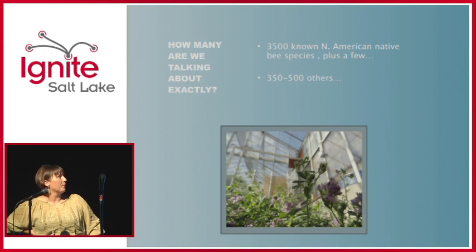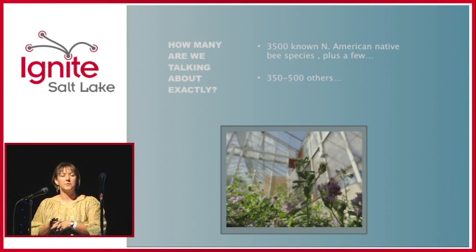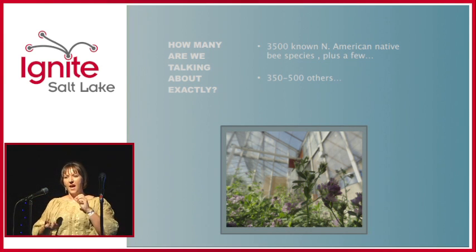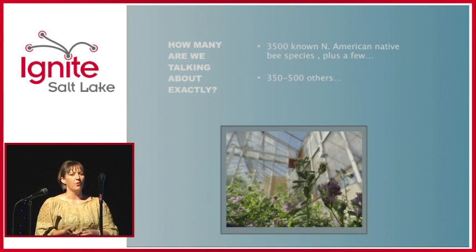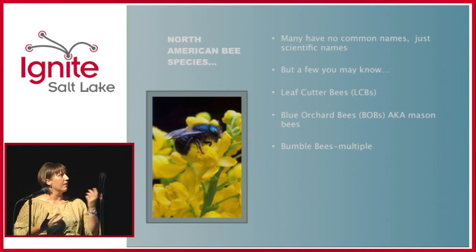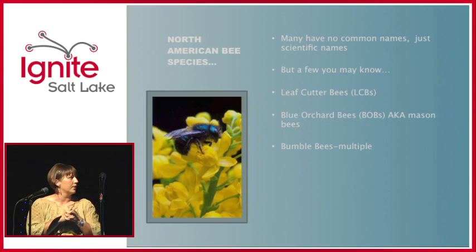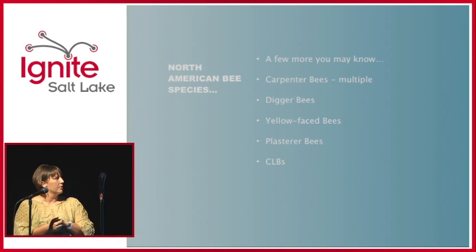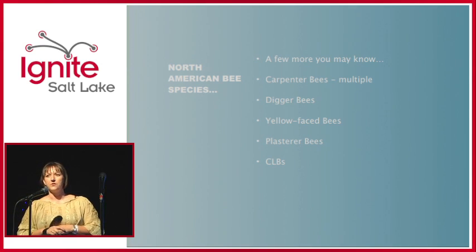There are 3,500 known North American species of bees, plus about 350 to 500 others that have been collected but not yet identified — they're either new species or unknown. A lot of them don't have common names, just scientific names. A few you might know: leafcutter bees, blue orchard bees (also called mason bees), bumblebees, carpenter bees, digger bees, yellow-faced bees, plaster bees. There's even CLBs — cute little bees.